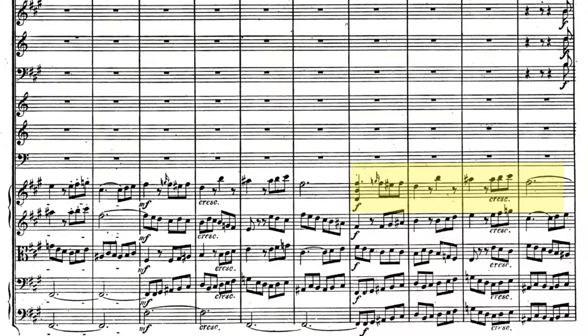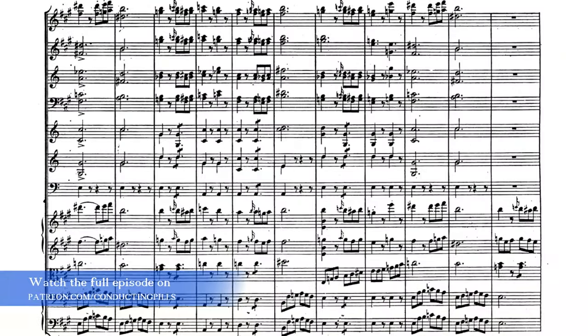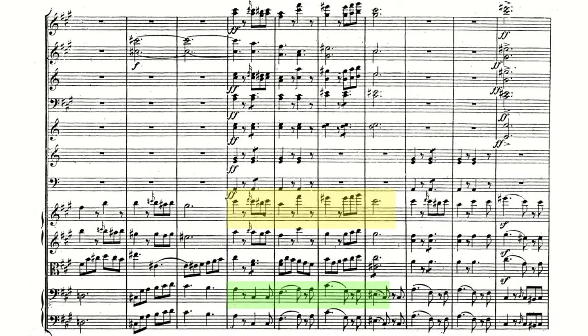And generating anticipation. The forte comes on bar 265 as a statement from the strings answered by the woodwinds, who play the head of the first theme. The energy increases till we get to a fortissimo, unleashing all the power of that new development theme. The first theme pops up in the bass line on bar 313, and four bars later the two themes are joined together — the first half of the development theme attached to the first half of the first theme. The rhythmical element is the perfect excuse to gradually dissipate the energy, building a bridge to the recapitulation.